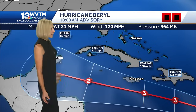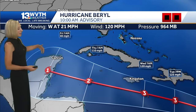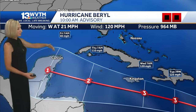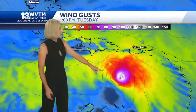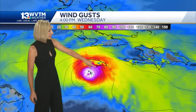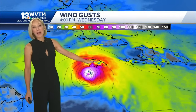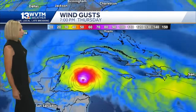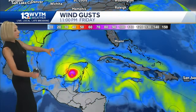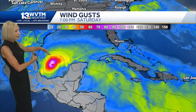It's possible that it could make a direct hit or could brush the island of Jamaica, and then continue to head toward the Yucatan Peninsula. Anywhere in this area, you'll notice the wind field associated with it. A lot of these hurricane force winds are expected to at least impact the southern shore of Jamaica, then continue to move through the Caribbean. This forecast model does take it over the Yucatan into the southern Gulf of Mexico or the Bay of Campeche.